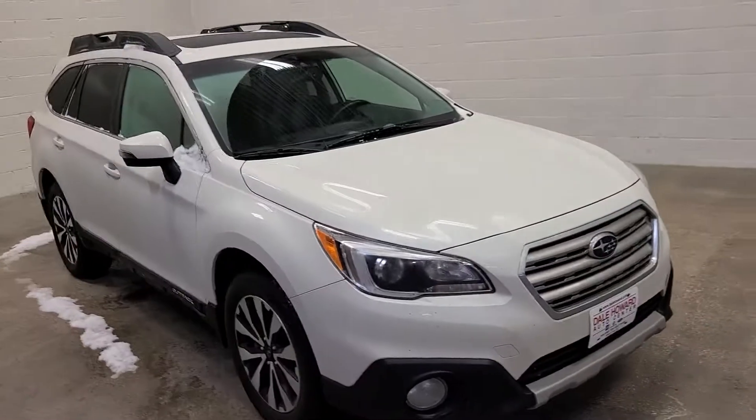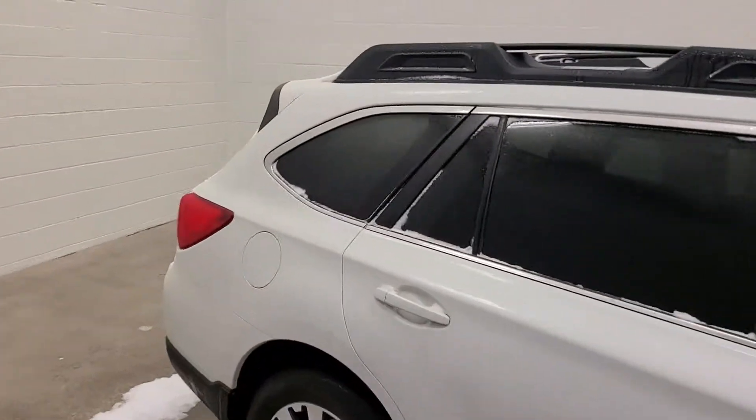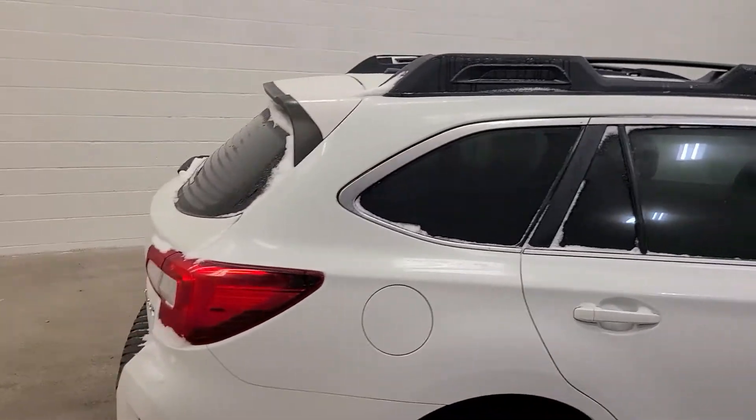Hello, this is Reece Rain with Dale Howard Auto Center in Iowa Falls. I want to do a really quick walk around of this 2015 Subaru Outback all-wheel drive — just a great looking vehicle.